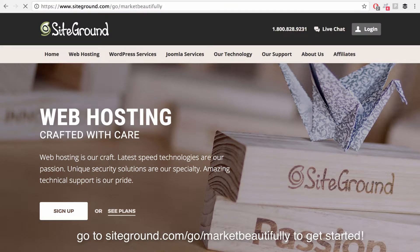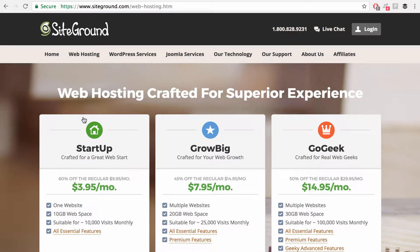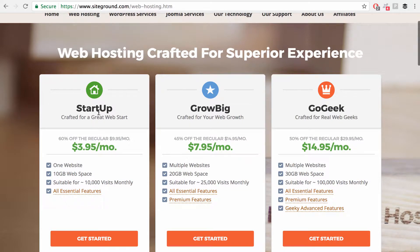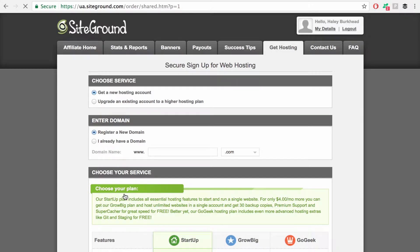So go to this link, press enter, and let's buy your hosting. Go to Web Hosting, see this tab, and go to Shared Hosting — that is what we're after. We are after the shared hosting plan. So for Startup, let's start here while you're building your website. Let's click Get Started on the $3.95 a month option.